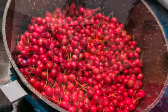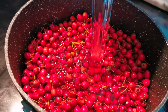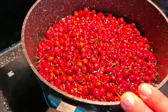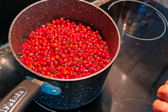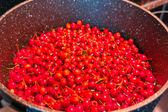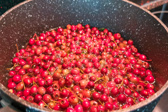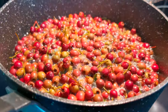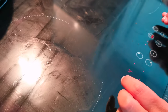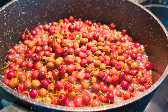Add two cups of water — one, two. Bring it to the boil. As soon as it starts to boil, we're going to bring it right down to a slow simmer. We're on the boil now — bring it right down to a gentle simmer and just simmer out all that water, softening the berries and getting rid of the water.